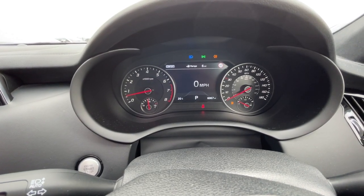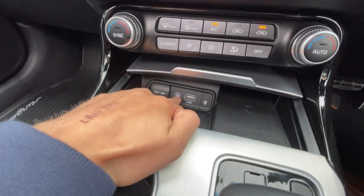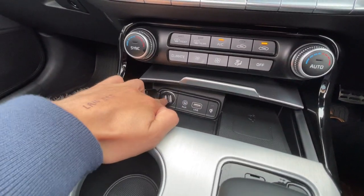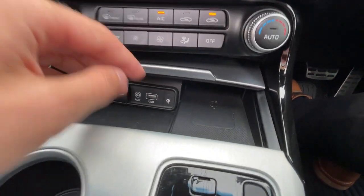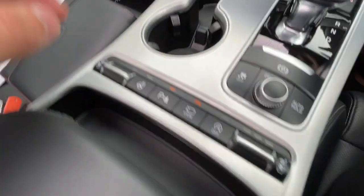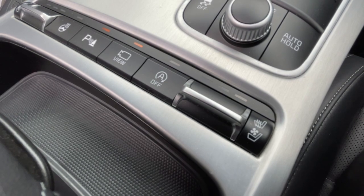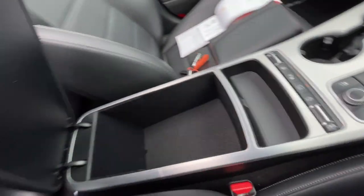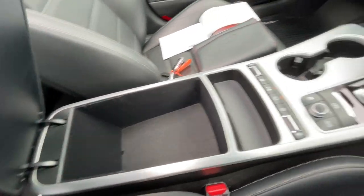The dashboard shows 6,967 miles. It comes with auxiliary input, two USB ports and another USB port. It has a wireless charging feature, two cup holders, front passenger and driver heated and cooled seats, and a leather armrest with storage space inside.